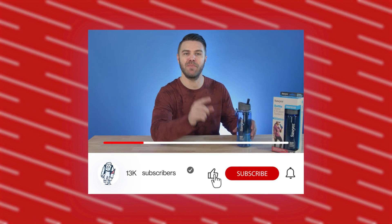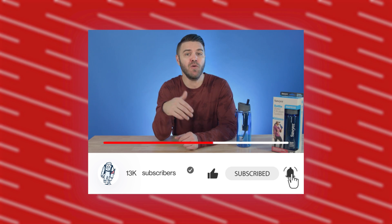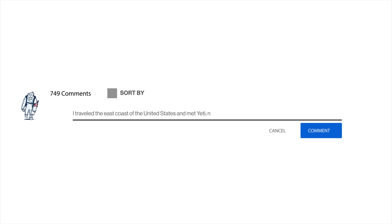Before we get started, be sure to like, subscribe, and comment below what your favorite adventure story is. I mean, don't write down a novel or anything, but we want to get to know you a little bit more — maybe a small essay? Five paragraphs? Or just tell us what you had for breakfast today. Done. And of course, don't forget to leave a comment if you have any questions about this product today. Are you ready to get this party started? Let's dive in.